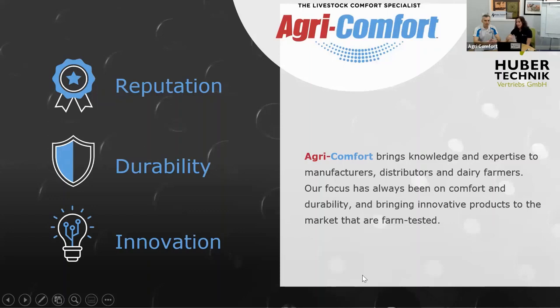AgriComfort represents the best manufacturers and products in the market connected with animal comfort, dairy comfort, and cow comfort. We represent different factories and different products. Right now, at this webinar, we are focused on rubber mattresses from Huber Technic from Germany. Our main goal is to have the best quality, durable products and innovations — the newest solutions in the market.